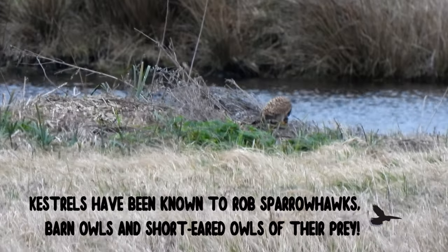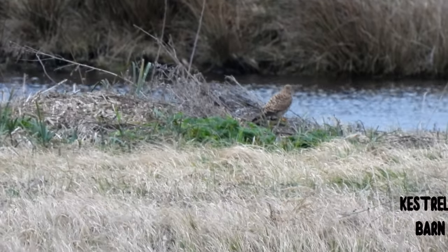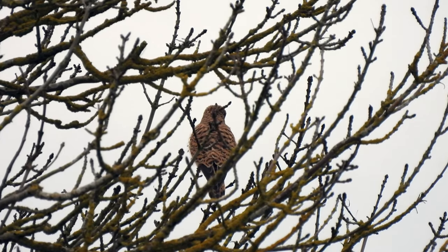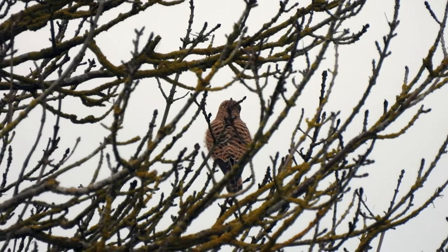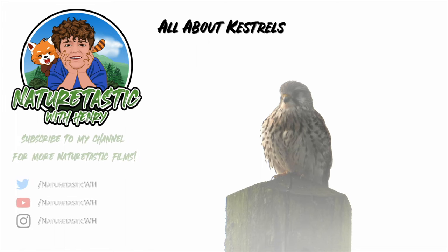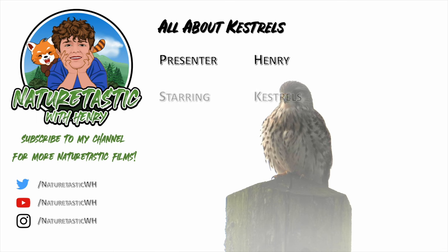Kestrels are amazing. We need to take care of their habitat, conserve the natural environment and reduce the use of harmful pesticides which kill off their prey. Goodbye from Naturetastic with Henry. Bye!